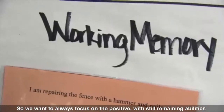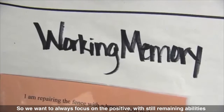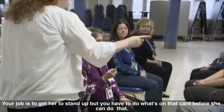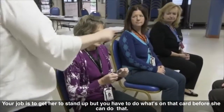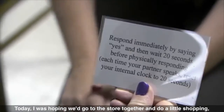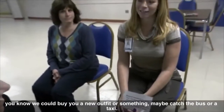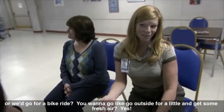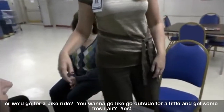We want to always focus on the positive — what abilities are still remaining for the veterans that we are serving. Your job is to get her to stand up, but you have to do what's on that card before she can do that. I was hoping we'd go to the store together and do a little shopping — buy you a new outfit, maybe catch the bus or a taxi, or go for a bike ride. You want to go outside for a little fresh air? Yeah. All right, let's go.